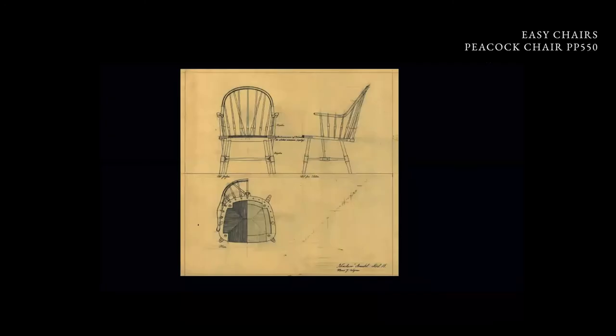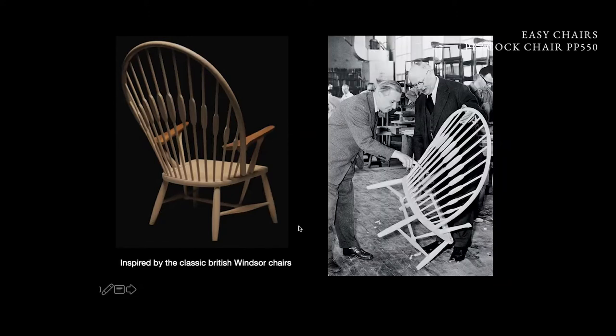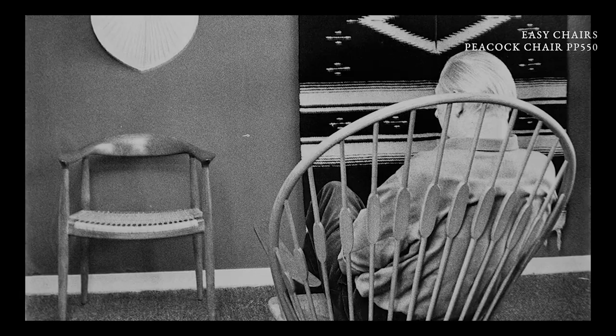You have to see where the inspiration came from for the peacock. It came from the Windsor style in the UK, and Wegner ended up making the peacock chair in 1947. He blew it up and made it very big, almost humoristic, but he took away a lot of the ornamentation, simplifying it, making it simple. And even today, it's very relevant.